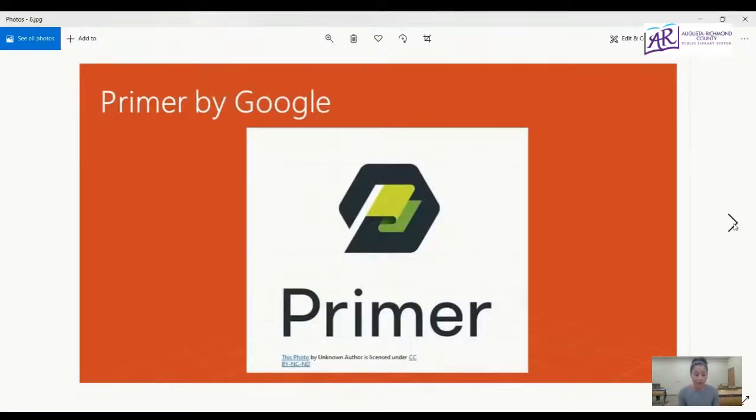Now we're going to take a look at the Primer app again. If you weren't here for our last episode, Primer is a free mobile app from Google that offers quick, easy-to-understand lessons for business owners and anyone looking to grow their business and digital marketing skills. All of the information shared today has come from individual lessons in the Primer app. Just download it from the Google Play Store or Apple Store, and the app will introduce you to a variety of lessons to help you start your own business.